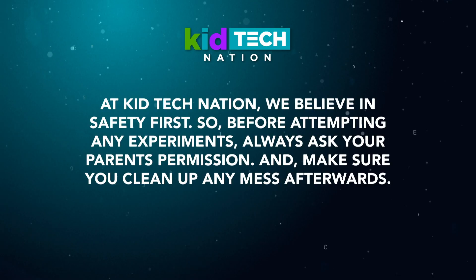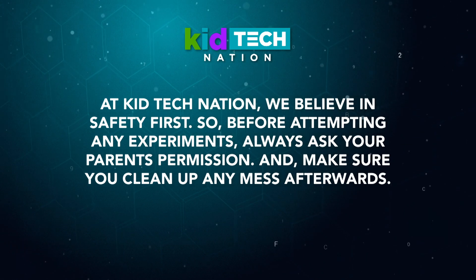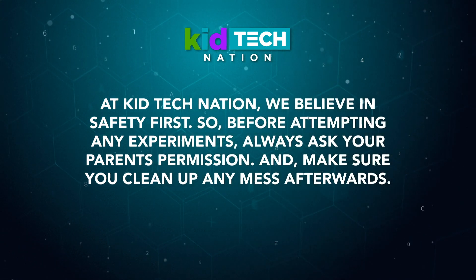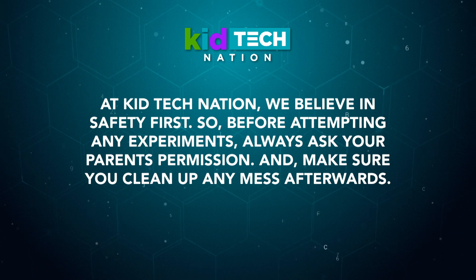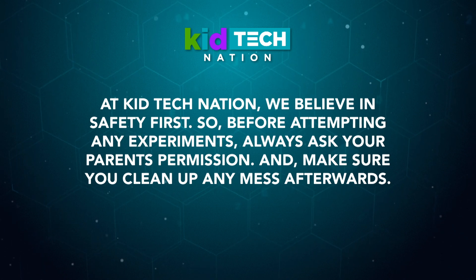Using that principle, we're going to build a paper airplane. At Kid Tech Nation, we believe in safety first. So before attempting any experiments, always ask your parents' permission. And make sure you clean up any mess afterwards.